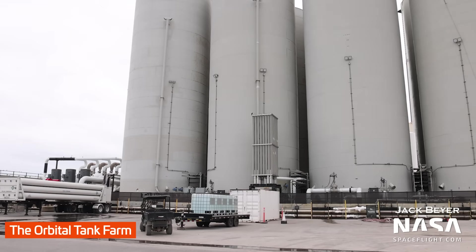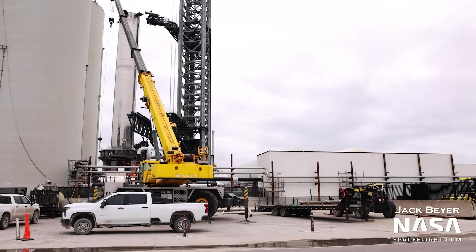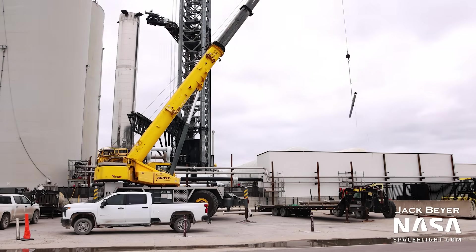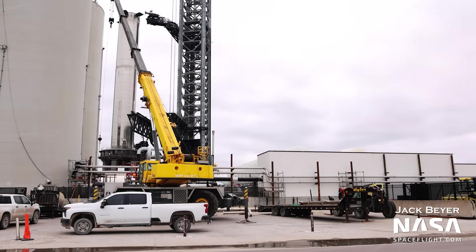Let's move on now to the orbital tank farm, one of the keystones to the orbital flight attempt. This week, we saw new pipes being moved and installed here. While there's always work at stage zero, this new hardware is notable. It's too early to entirely confirm what this plumbing is for, but it might be related to a possible tank farm expansion. You can see pipes going into the methane side of the tank farm, close to the methane sub-coolers. By my count, there are at least two sub-coolers on site that haven't been installed anywhere, so this could be a prelude to that.